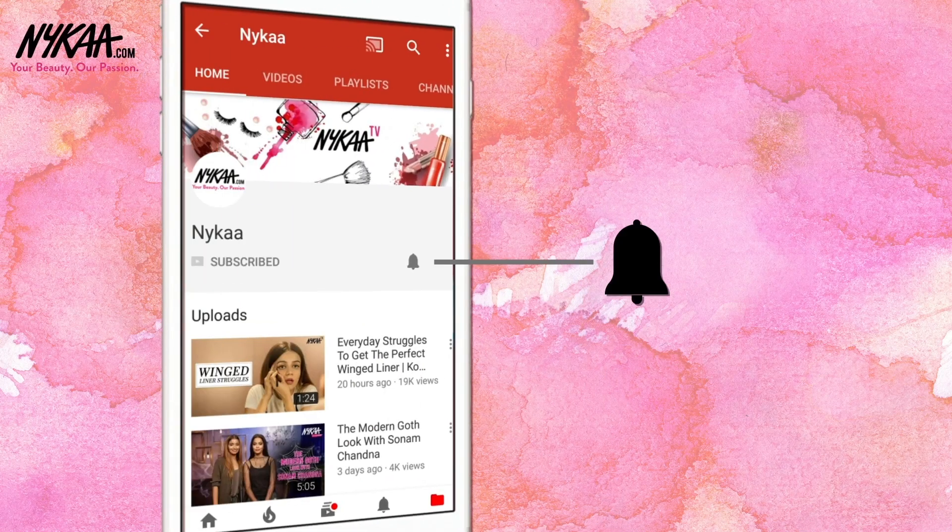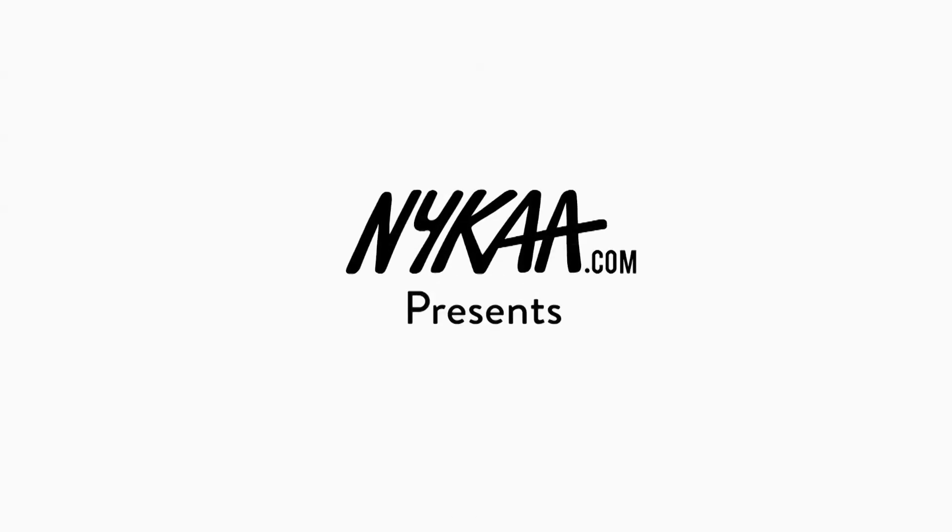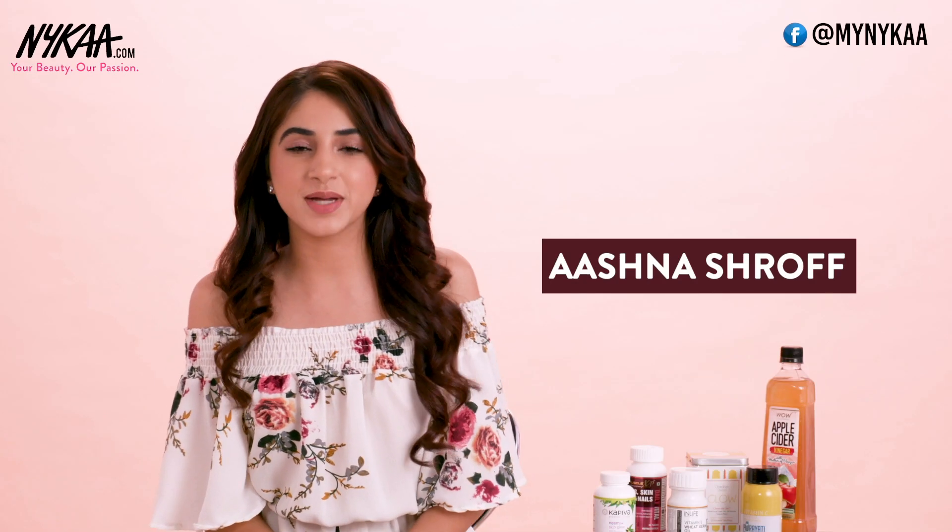Subscribe to Nykaa TV and press the bell icon to make sure you never miss an update from us. Hi guys, I'm Ashna Shroff and welcome back to Nykaa TV. We're always seeking the perfect hair, skin and nails, and sometimes it takes more than the right diet and external treatments to get that. And that's what today's video is all about.